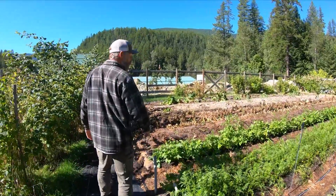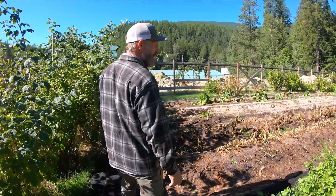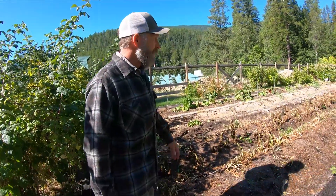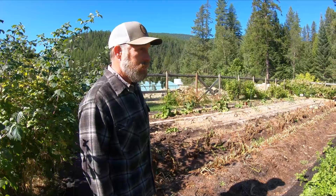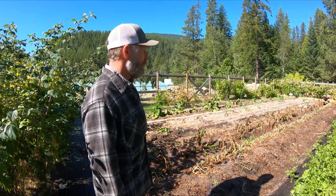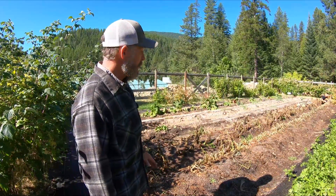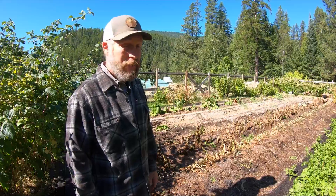Potatoes are kind of the same. They look really bad — they got wiped out, killed. You can see here they're just dead. We're just going to cut all the tops off and we'll harvest them in a few days, a little earlier than we were planning on. I imagine the harvest will be a little less. But again, thankfully with the root crops they're going to be okay even though they look really really bad.